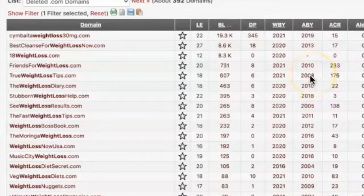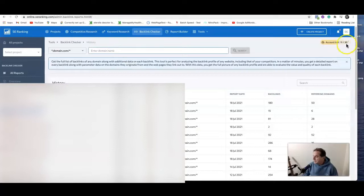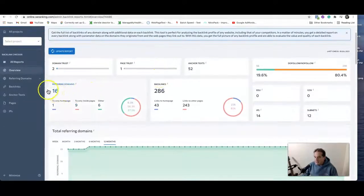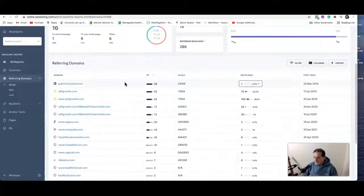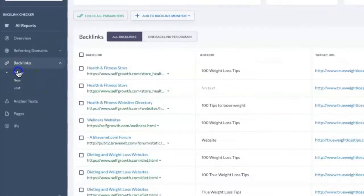There's one here from 2008 with 607 backlinks — trueweightlostips.com. I like the word 'true' in that for some reason. 2008 is old, that's reasonable. We'll just copy that, go over to SE Ranking and put it in and search. SE Ranking gives you 20 domains a day. It's got a domain trust of two — that's better than nothing — and 16 referring domain names. We can go and have a quick look at the domains and they look reasonable, not great but reasonable. Then we go down to backlinks, go to active, and we can see the actual backlinks themselves. This one here was last seen June 2021, so it should still be current.